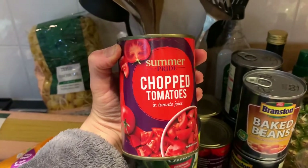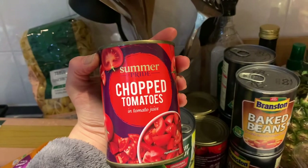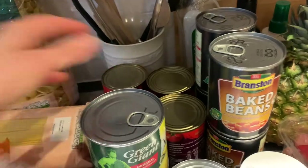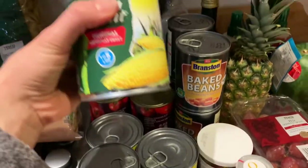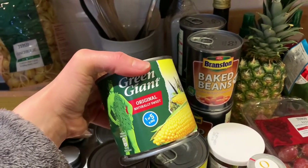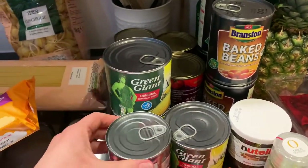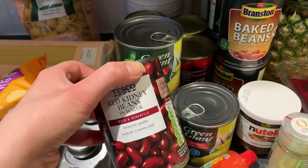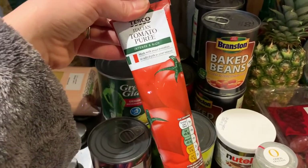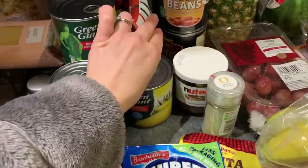Four separate tins of Sun-ripe chopped tomatoes — they're not ring pull which is slightly annoying, but never mind. Three big tins of Green Giant sweet corn — I am a bit of a brand snob with sweet corn, for me it has to be Green Giant. Also Tesco's red kidney beans — we'll be having jerk chicken again this week — and some more tomato puree.